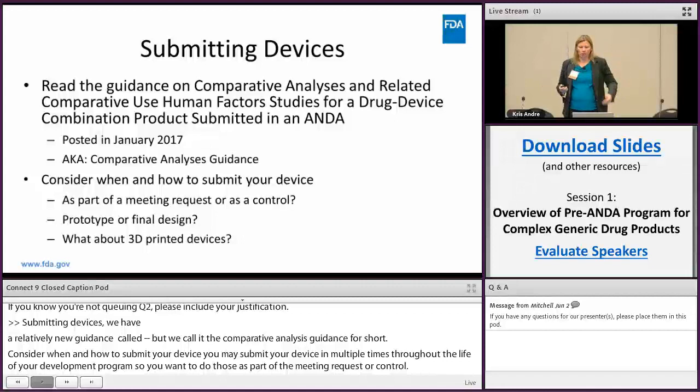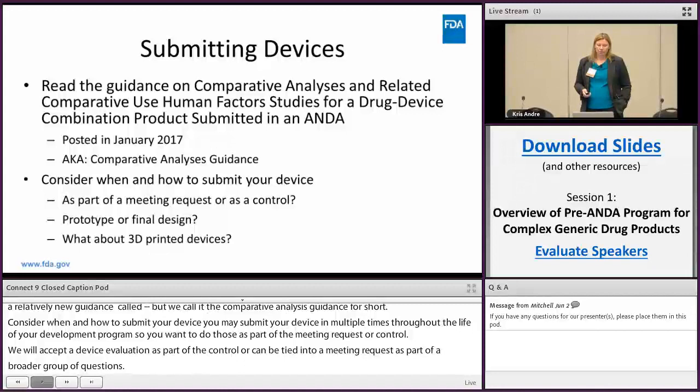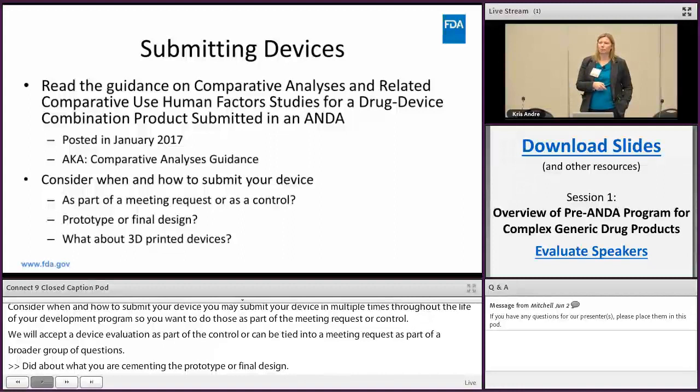Think about whether you're submitting a prototype or a final design. A word about 3D-printed devices, which we've received several of: it is acceptable to submit a 3D device particularly early on in your development program, but please make sure they work — we've had several that fall apart immediately as soon as we try to use them.